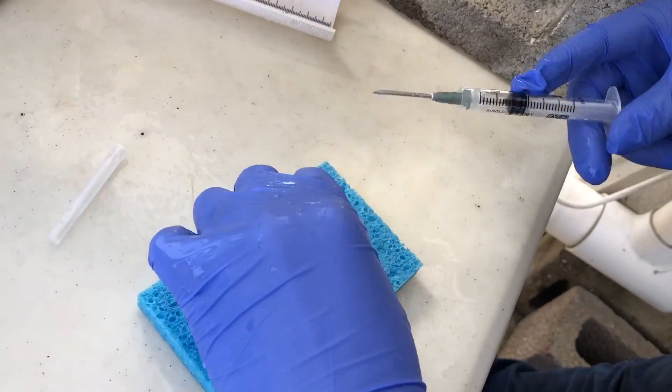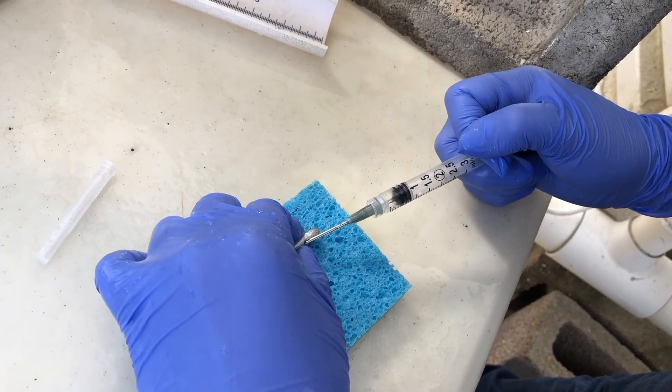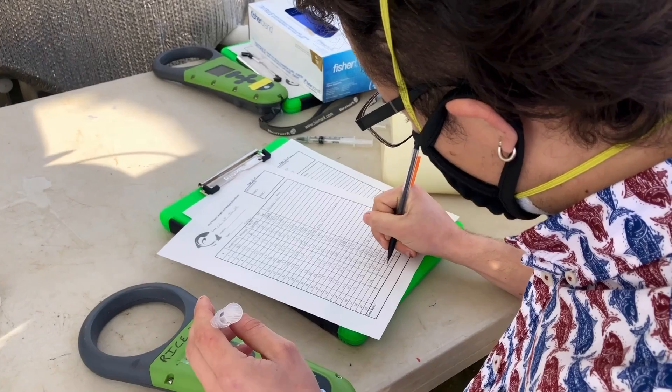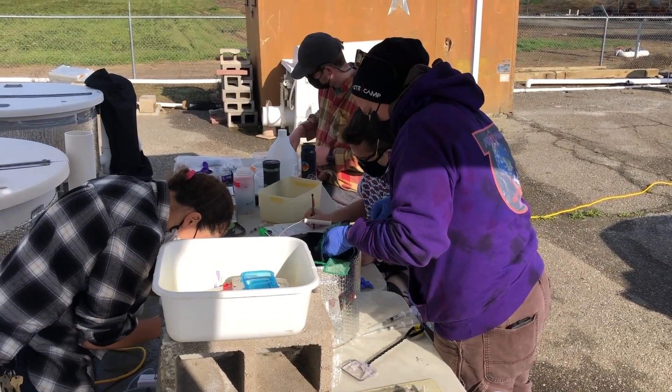After they are tagged, we'll give them a few days to recover. They'll be released onto a flooded rice field, and we will be able to detect those tags as fish move between subplots in the field and eventually exit the field to begin their migration to sea.